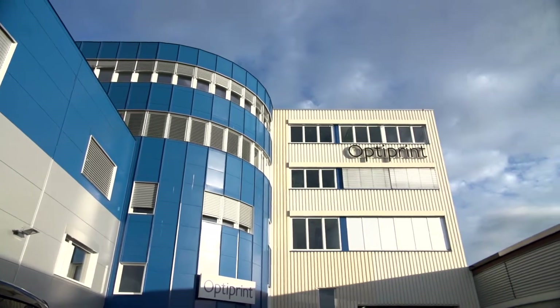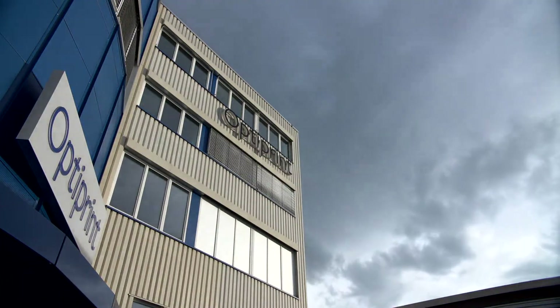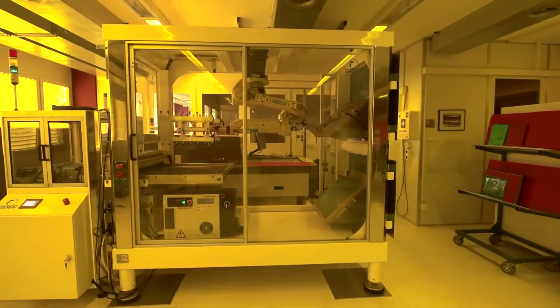My name is Hans Aguetter, I'm the CEO of OptiPrint. OptiPrint was founded in 1985, so we have our 30th birthday next year. Our byline is innovative PCB solutions — we want to be very innovative to help customers find good solutions for their products.